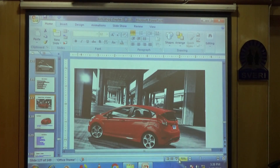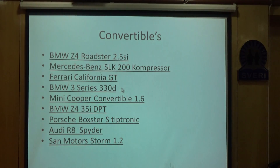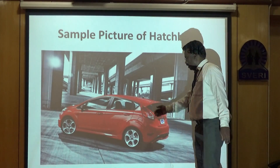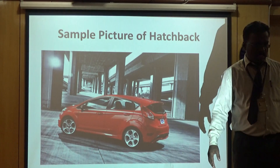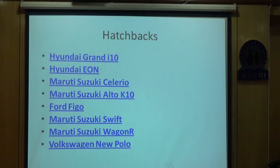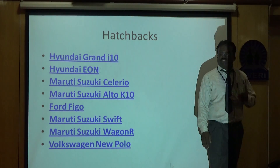The next body style is the hatchback. In this particular vehicle, we are able to open from the rear side, and that is how it is called a hatchback. A hatchback is essentially a saloon with a door at the back, so we can open it from the back side.